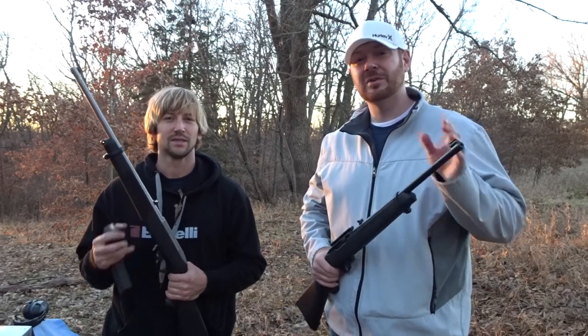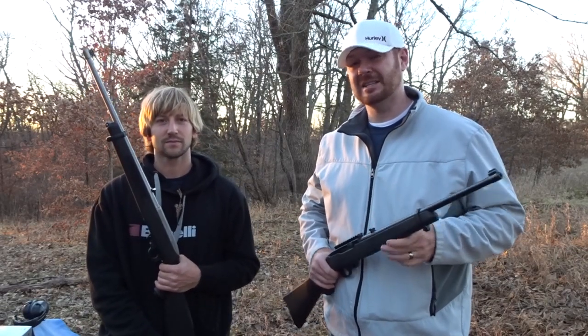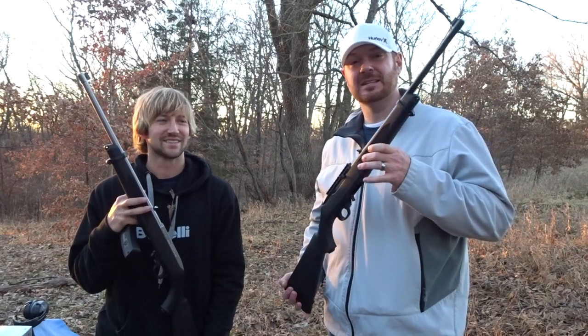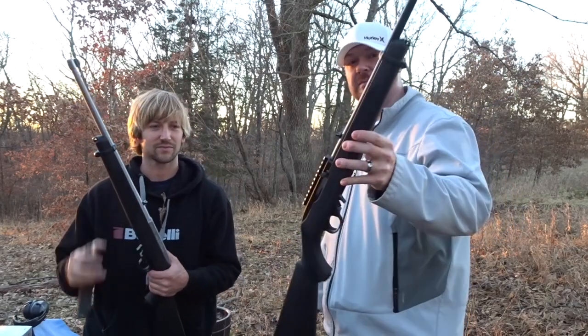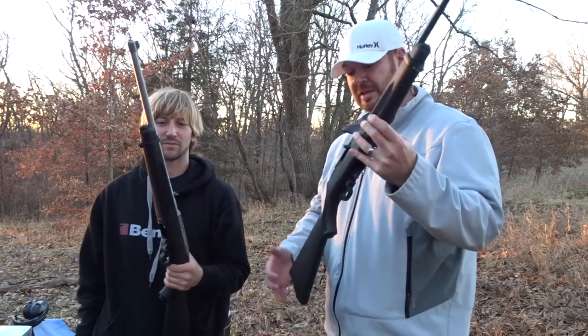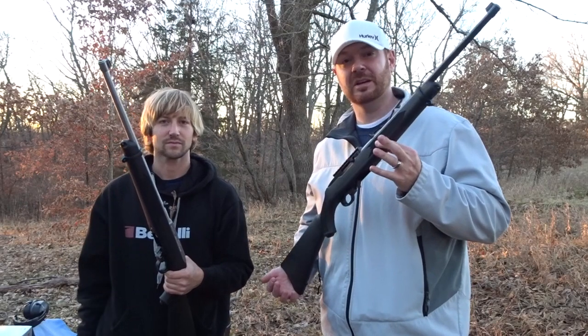Hey, what's happening everybody? Happy New Year! Welcome back to KC Bass Guys. My name is Brandon and I'm Todd. Today we are testing and reviewing these — these are probably the most common 22 caliber carbine rifle on the market.